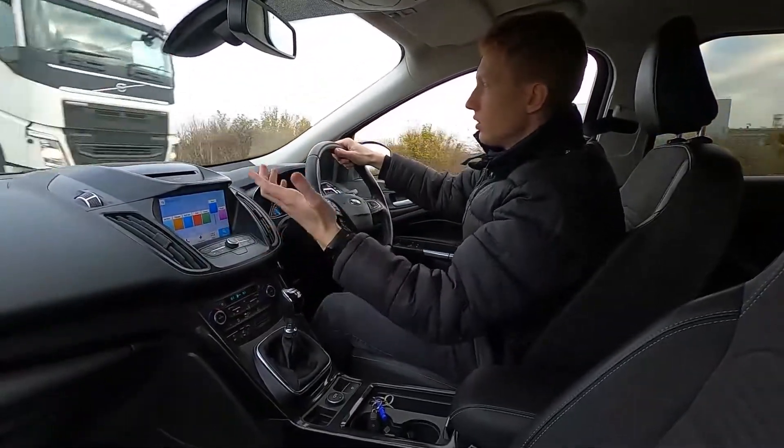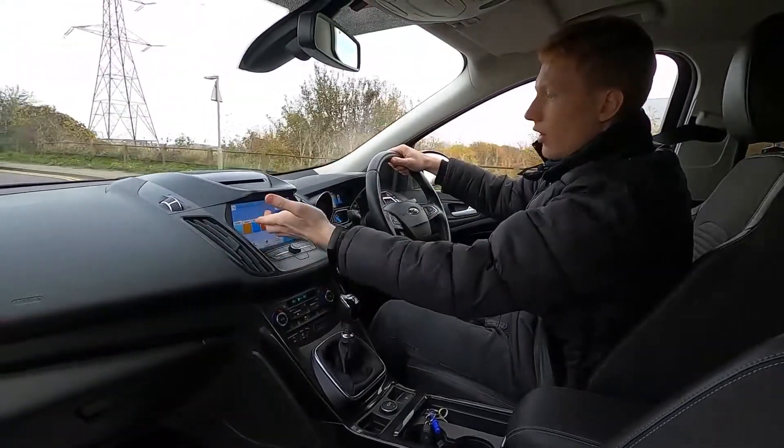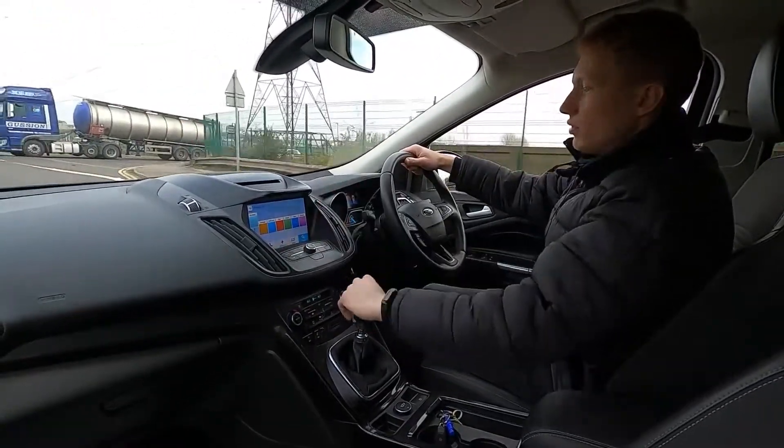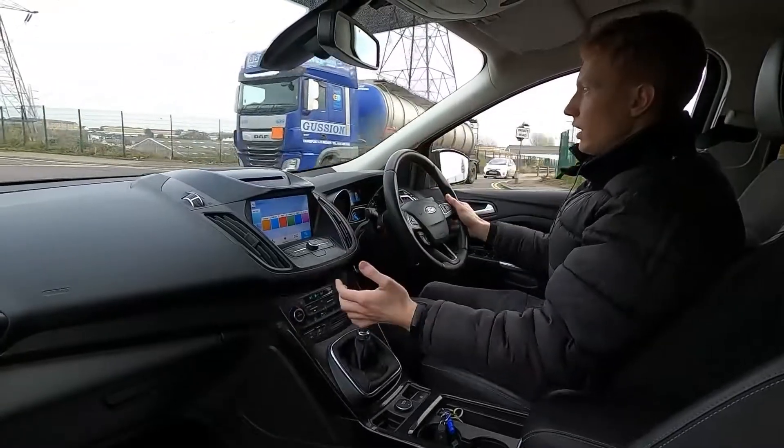This car has also got ambient lighting, so if you drive a lot at night time you can set the mood inside the car without an issue. You've got ice blue, orange, soft blue, red, green, blue and purple — a nice variety of different colours to choose from.